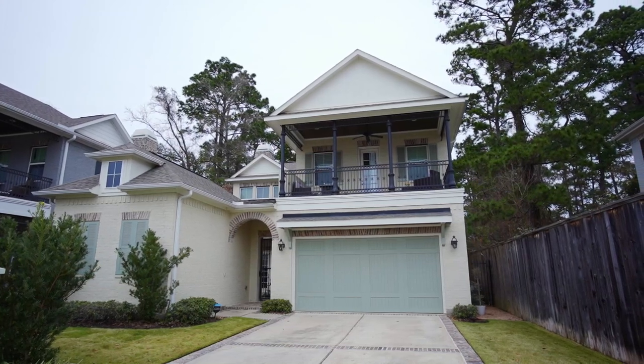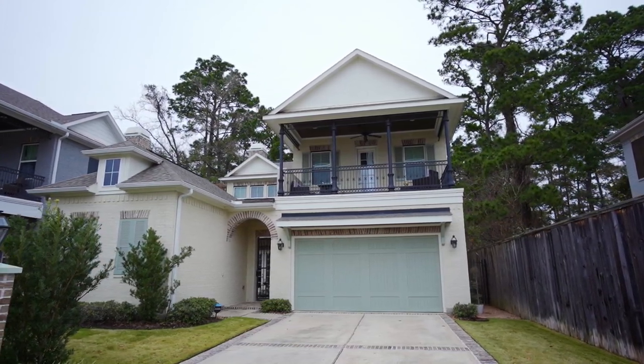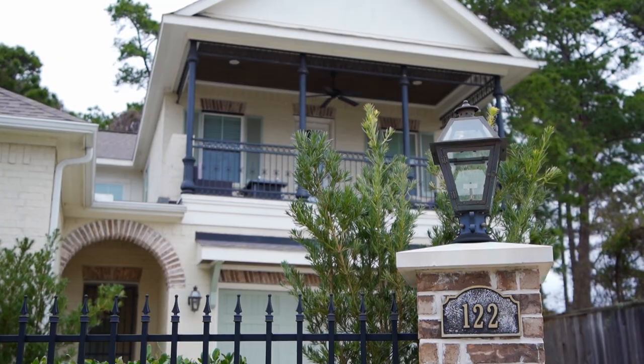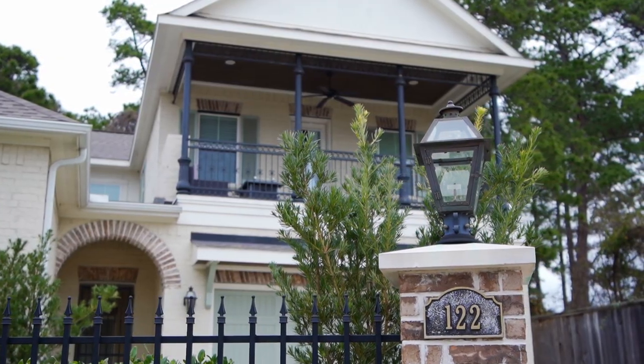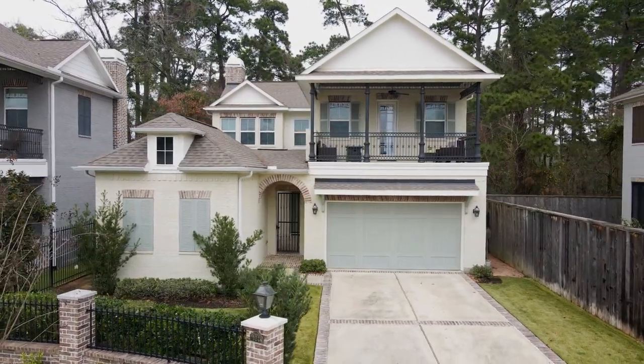This adorable home includes a two-car attached garage, an internal pest control system, engineer hardwood floors, crown molding, upgraded light fixtures, wired for surround sound, real brick details, and abundant windows throughout.